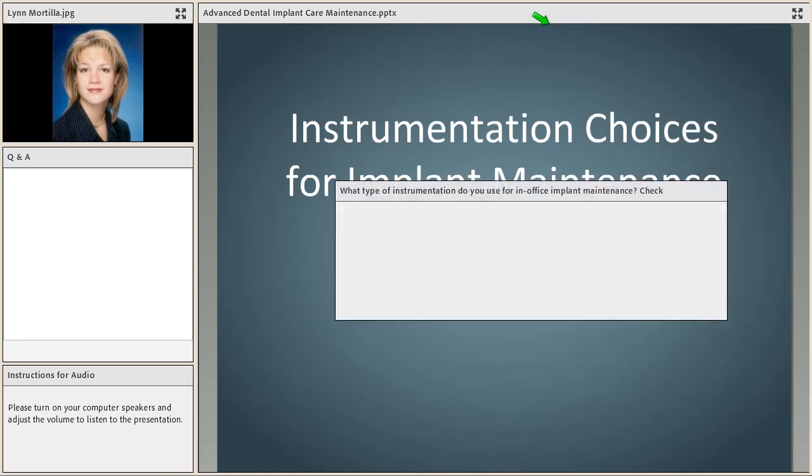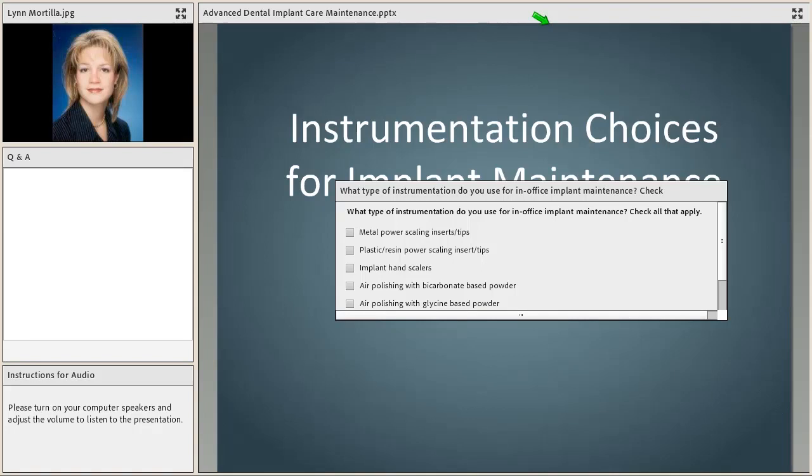We'd like to do a poll to look at the different types of instrumentation being used in your offices — go ahead and check what type of instrument you're using. Selection of instrumentation really does matter, and we're going to thoroughly look at that and the research so that we can give you a good, firm background of the scientific research.